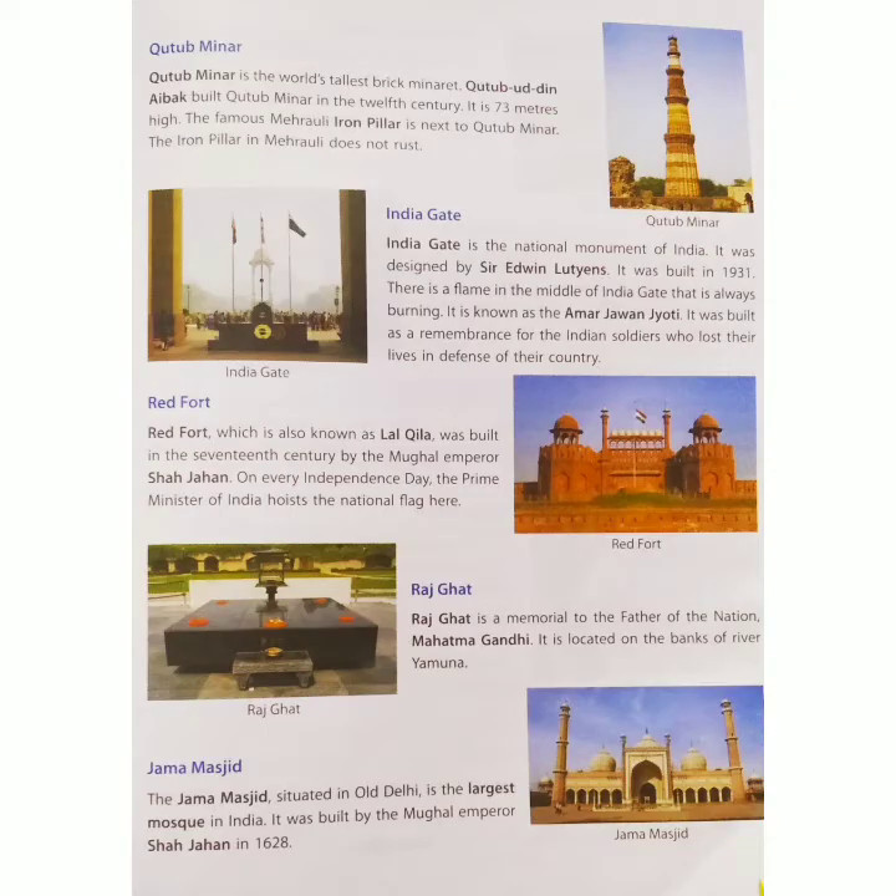Red Fort, which is also known as Lal Qila, was built in the 17th century by Mughal Emperor Shah Jahan.